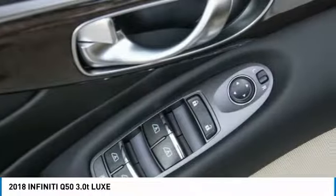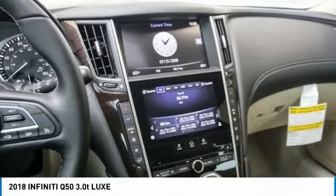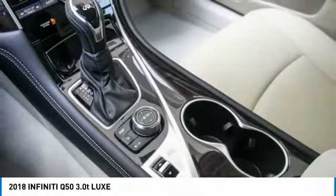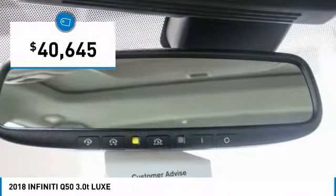The breathtaking performance of Infiniti's Q50 engine leaves nothing to be desired. The engine block is crafted out of aluminum alloy to help reduce weight and increase responsiveness, giving you incredible power and a truly thrilling drive. And it is priced below $45,000.